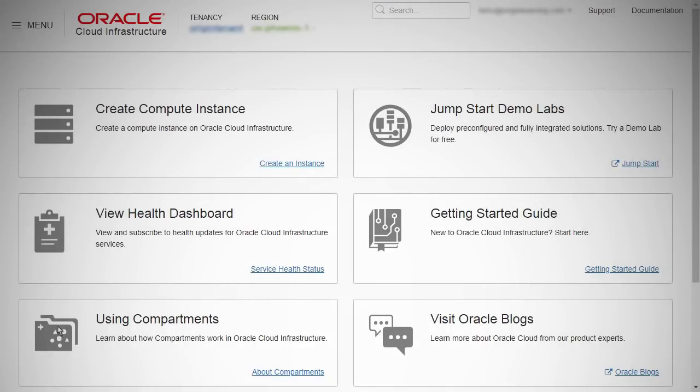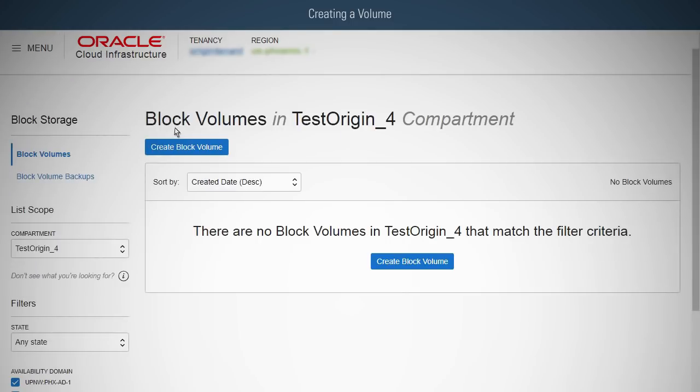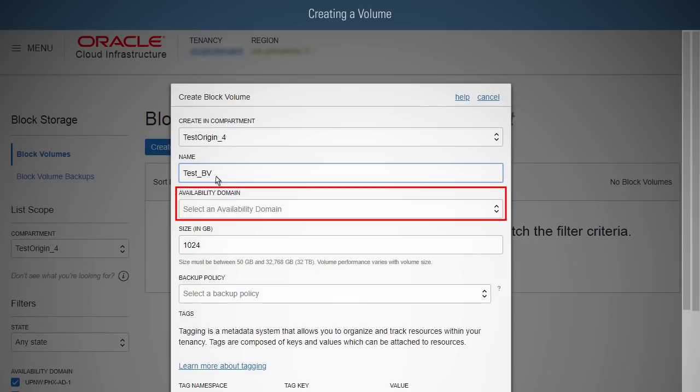Log in to the Oracle Cloud Infrastructure Portal. To create a volume, click Block Storage, and then click Create Block Volume. In the Create Block Volume dialog box, fill in the required volume information: Name — a user-friendly name or description; Domain — must be in the same availability domain as the instance.